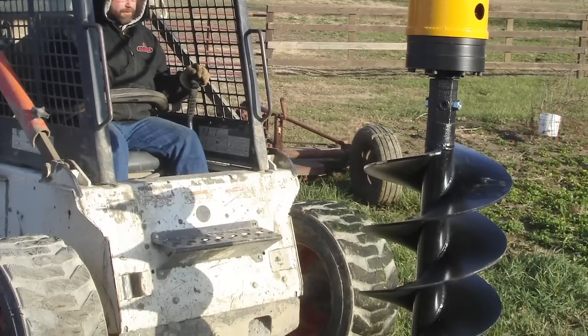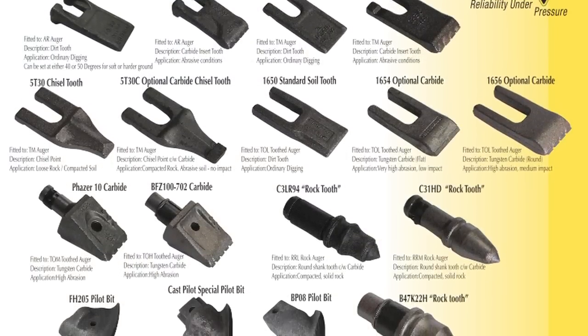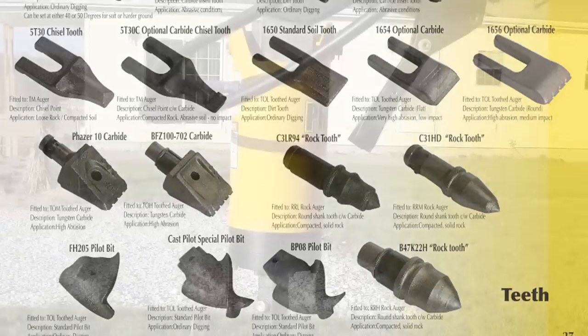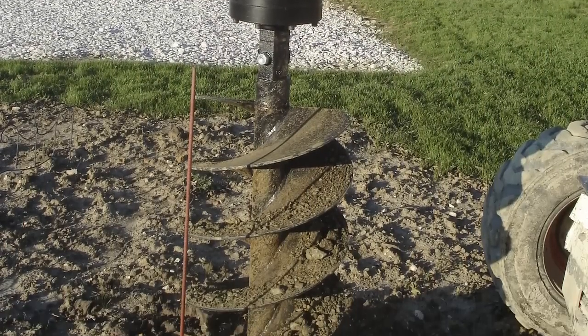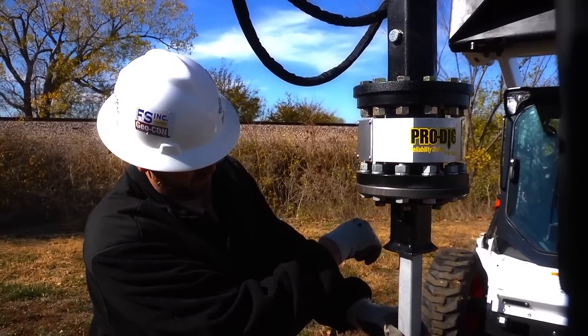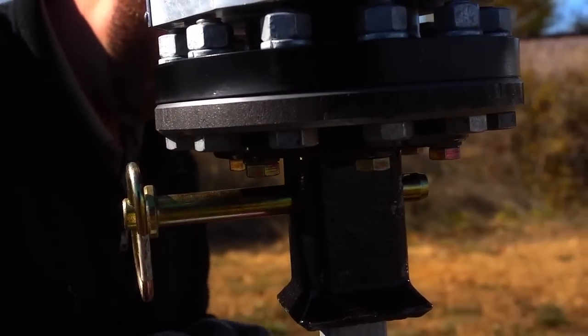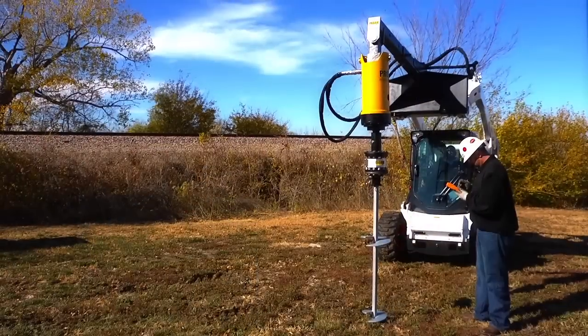ProDig manufactures and supplies a full range of augers and wear parts used in the drilling and foundation markets. Augers can be custom designed and fabricated to the client's application requirements. ProDig offers a complete range of tooling suitable for helical pile installation including Kelly bar adapters and screw pile drive tools.